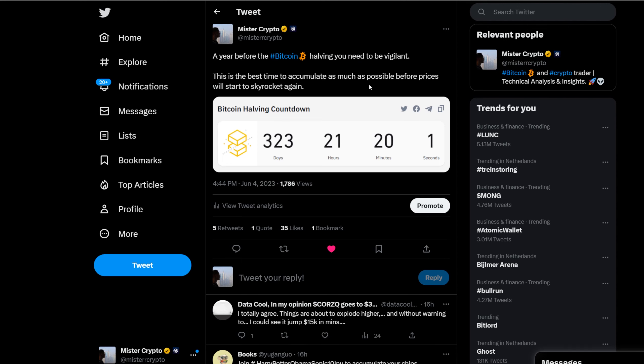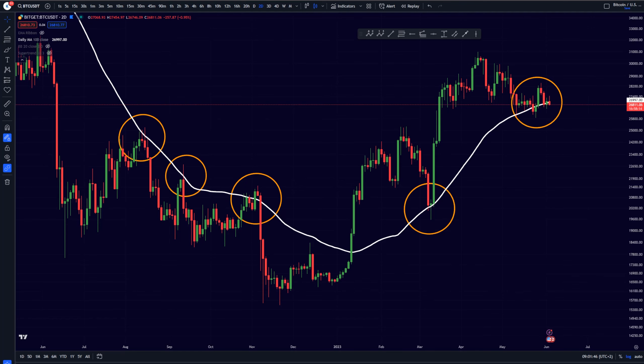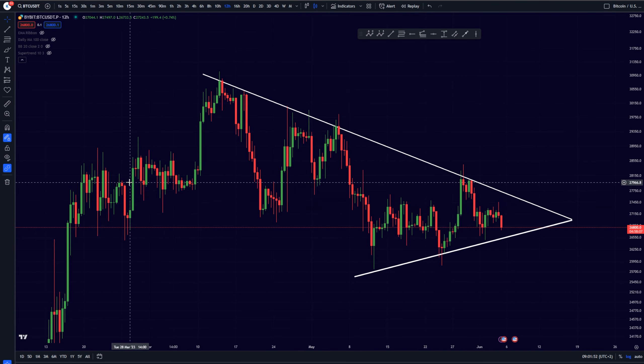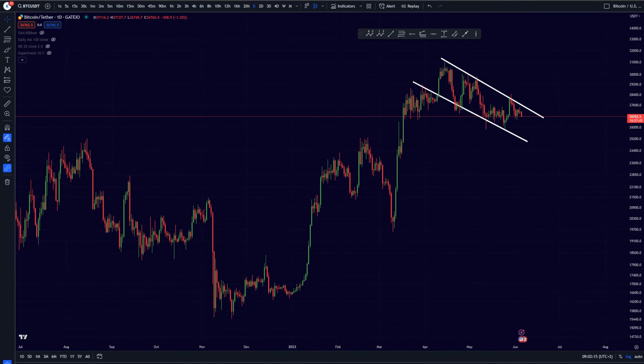The Bitcoin halving is around the corner — we are only about 320 days away. You want to be prepared for the next Bitcoin cycle and accumulating as much Bitcoin as possible right now. Looking at historical charts, every time the Bitcoin halving has occurred, we've seen parabolic moves to the upside, and I believe this time will be no different. For the longer-term trend we are still looking very bullish, and a massive breakout is coming — this will be the most important trading setup to watch.